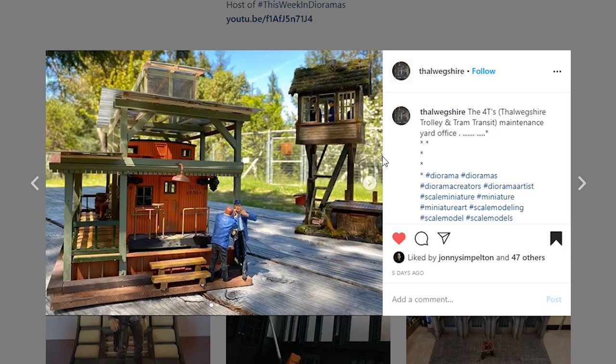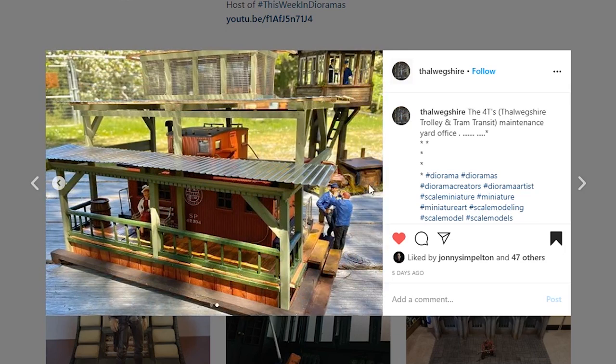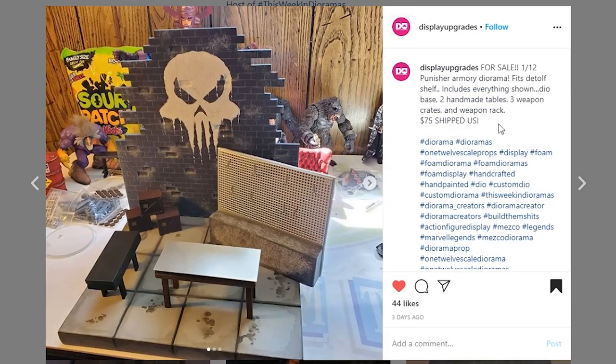Next coming from Val Wegshire — he does lots of really cool train sets and this is a really cool picture showing some light on this depot piece with a little tower over there. There's a lot of detail and he does some really great paint work. It's called the Wagshire Trolley and Tram Transit Maintenance Yard, though I'm not sure of the scale. Go check out Val Wegshire — he's got a really cool display piece with all of his train set and whatnot.